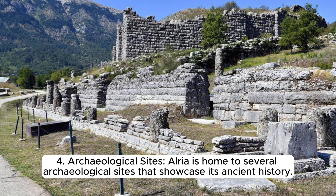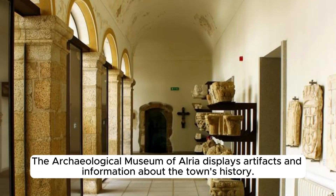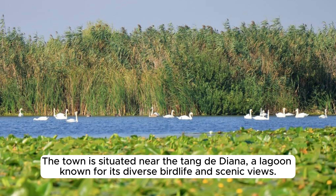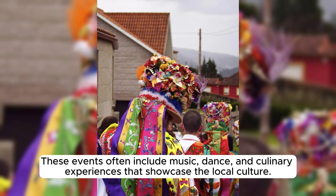Aléria is home to several archaeological sites showcasing its ancient history, including Roman ruins of a theatre, a forum, and a necropolis. The Archaeological Museum of Aléria displays artifacts and information about the town's history. Aléria is located on the eastern coast of Corsica, offering beautiful coastal landscapes near the Étang de Diana, a lagoon known for its diverse bird life. The town hosts cultural events and festivals celebrating Corsican traditions, often including music, dance, and culinary experiences.